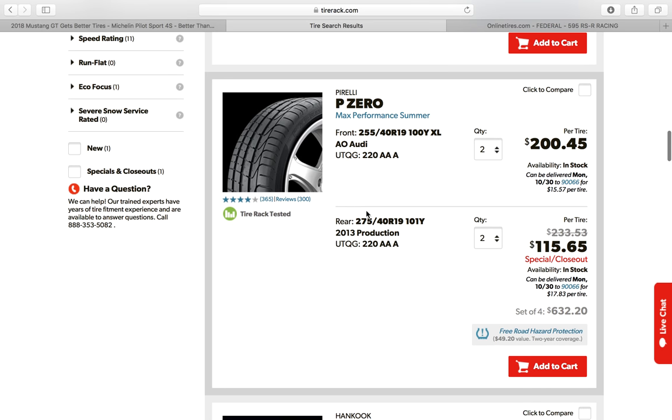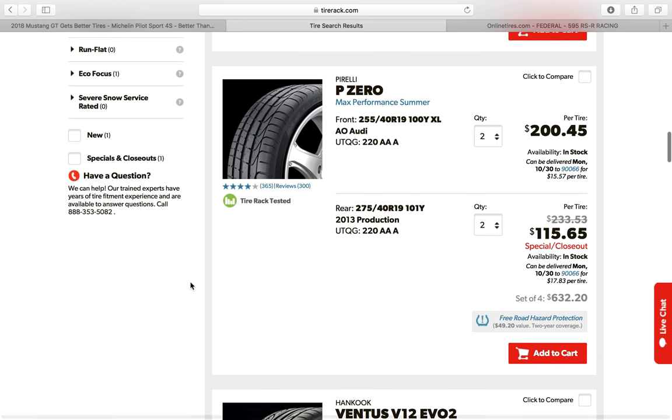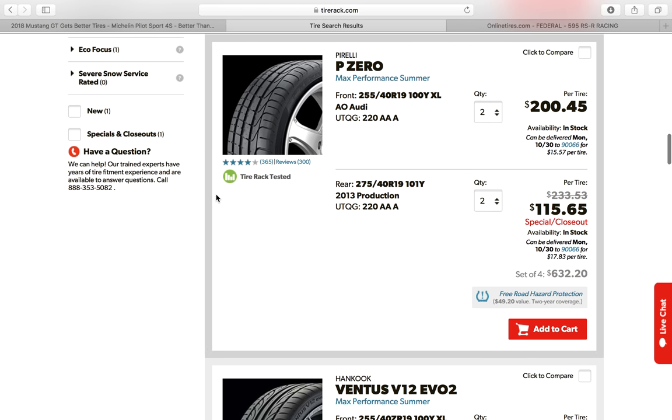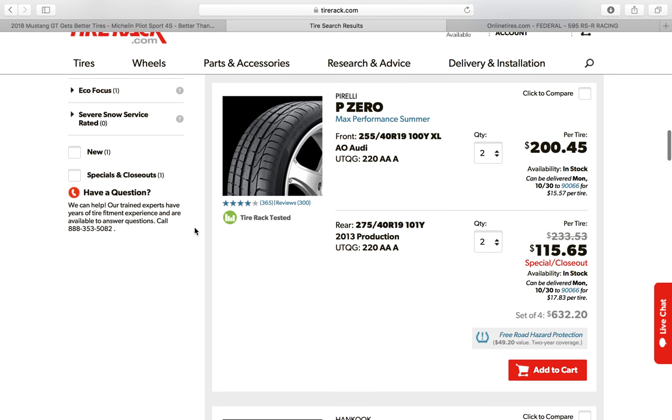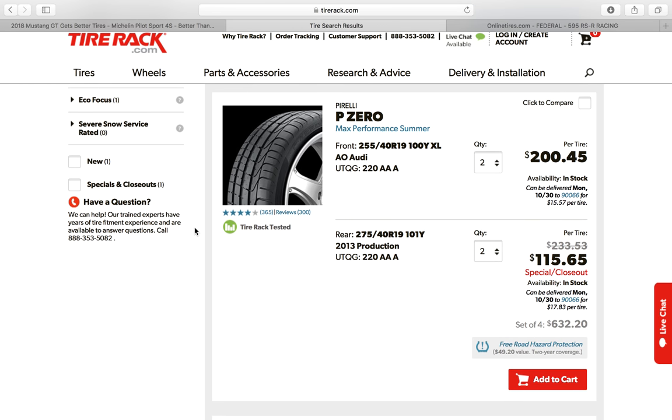Unless you're a tire aficionado or guru who spends time on the track, you're not going to notice the difference unless you drive back-to-back on these different tires. For the driving I do — going to see clients in West Los Angeles — 99% of the time I'm sitting in traffic, driving two or three miles from one person's house to the next. On the weekends I don't even go to the racetrack anymore. But you can still take these tires to the racetrack if you need to.